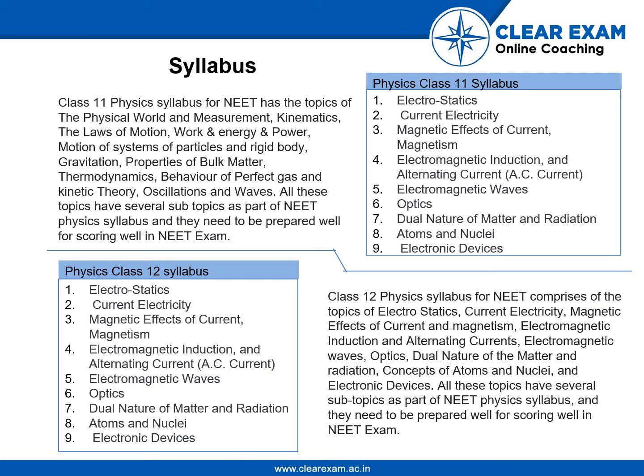The Class 12 Physics syllabus mostly revolves around Electrostatics, Current Electricity, Magnetic Effects of Current, Electromagnetic Waves, Optics, Dual Nature of Matter, Concepts of Atoms and Nuclei, etc. These topics all have sub-topics as well and they form part of the NEET Physics syllabus. All topics are equally important for preparation.